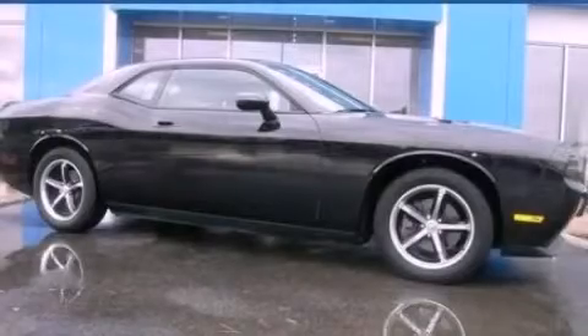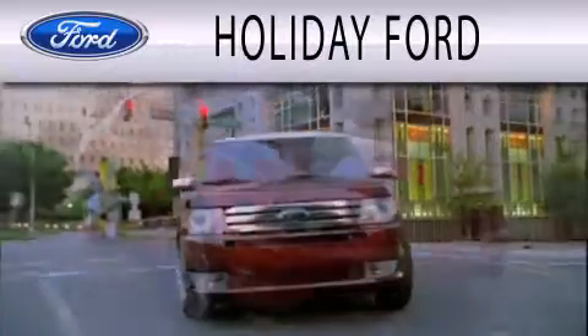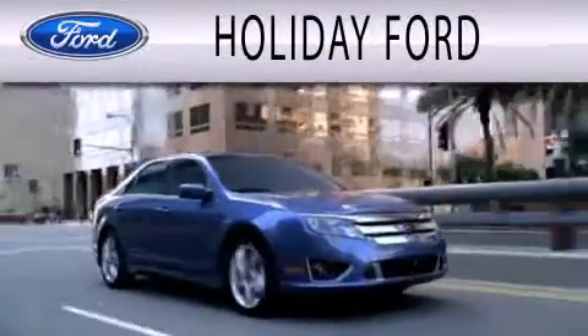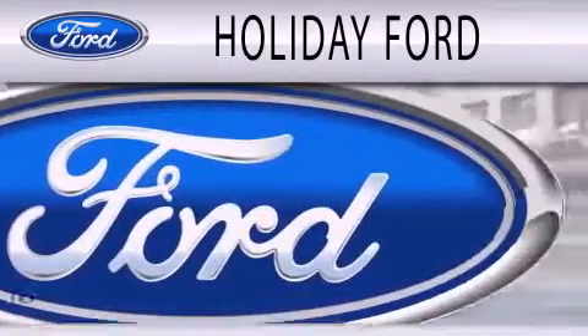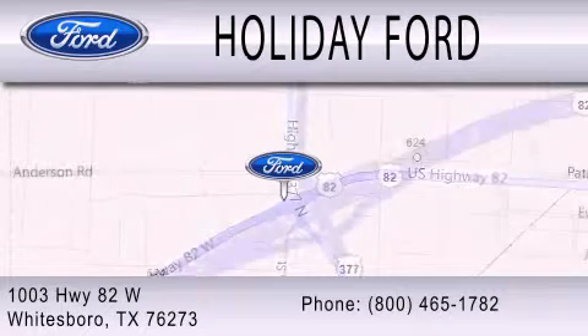This vehicle is sure to sell fast. Call and arrange your test drive today. Holiday Ford is dedicated to doing everything possible to ensure that the experience you have selecting your next vehicle is as pleasant as possible. We are located at 1003 Highway 82 West in Whitesboro.